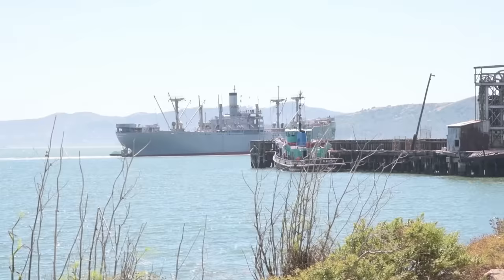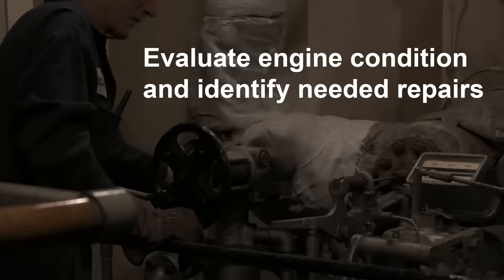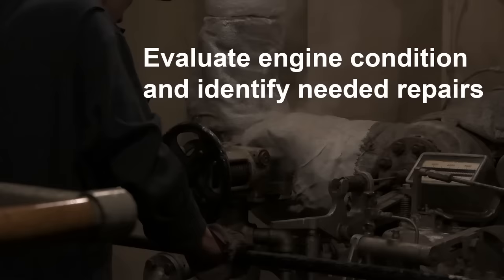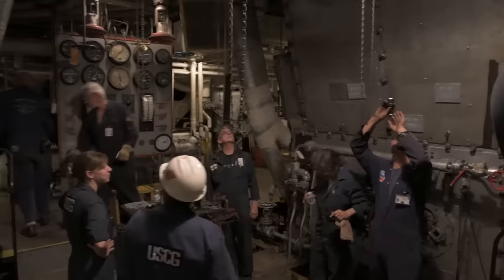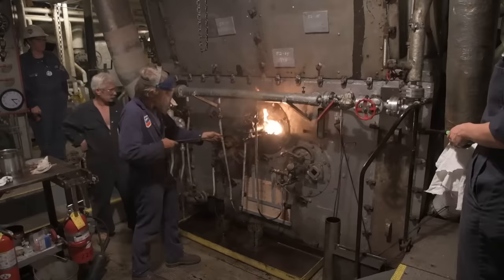On July 9, 2018, the historic SS Red Oak Victory was towed from its berth in Richmond, California to the California Maritime Academy in Vallejo. At Cal Maritime, the crew had two main objectives: first, to evaluate and identify engine room components that need to be repaired so the ship can operate under her own power; and second, to observe and document the visible emissions from the stack. The U.S. Coast Guard was an integral part of this project, with one or two representatives always on board, collaborating with the crew to troubleshoot issues and determine best outcomes.